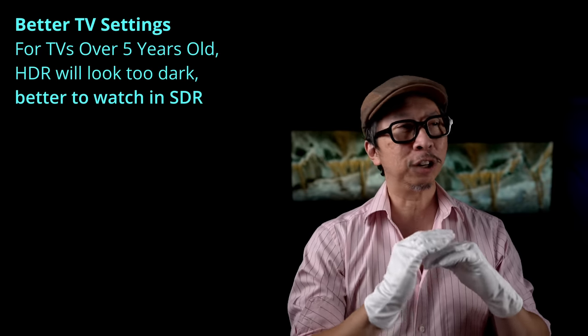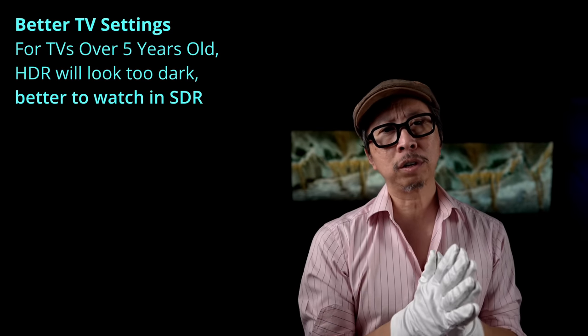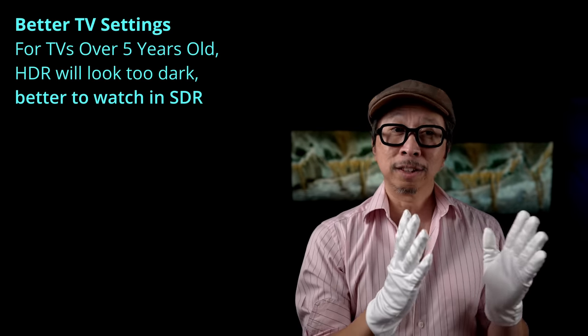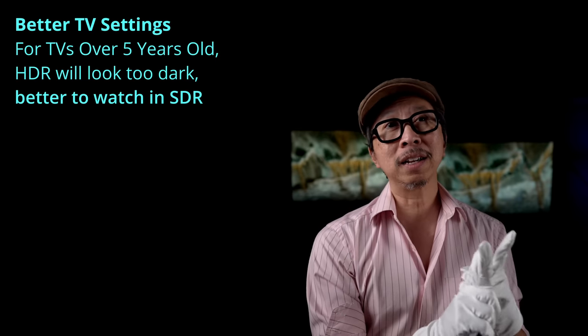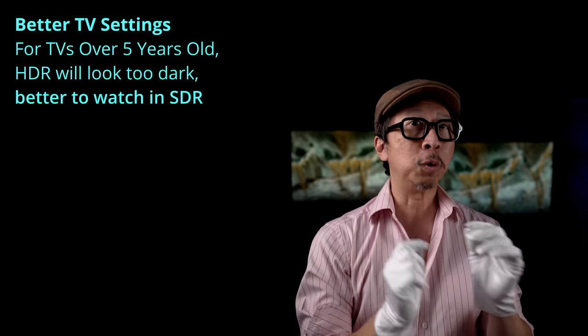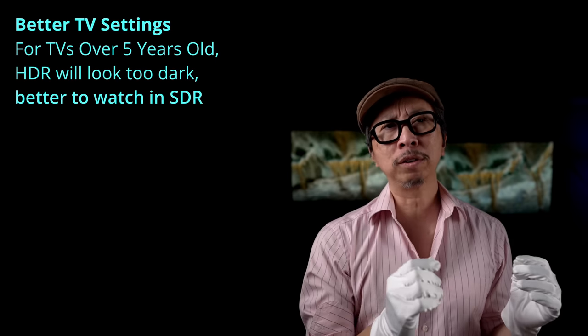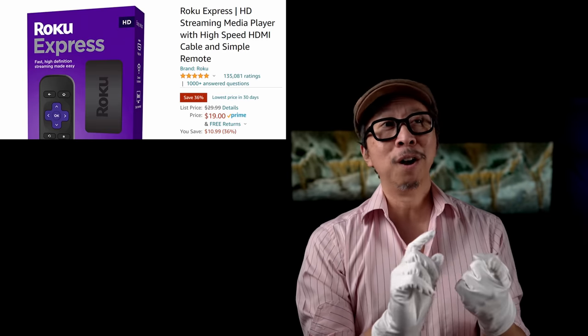This next suggestion applies to anyone with an early HDR TV from 2016, 2017, or even 2018. I strongly suggest you turn off HDR and use SDR instead. Back then, TVs were not bright enough — if you bought around $1,000 to $1,500, the tone mapping is off and it may not get bright enough to do HDR justice. SDR will likely end up looking better, so go into your TV settings and disable HDR.